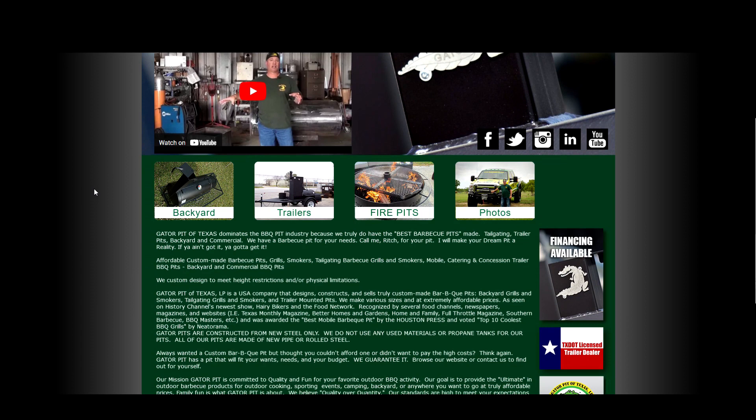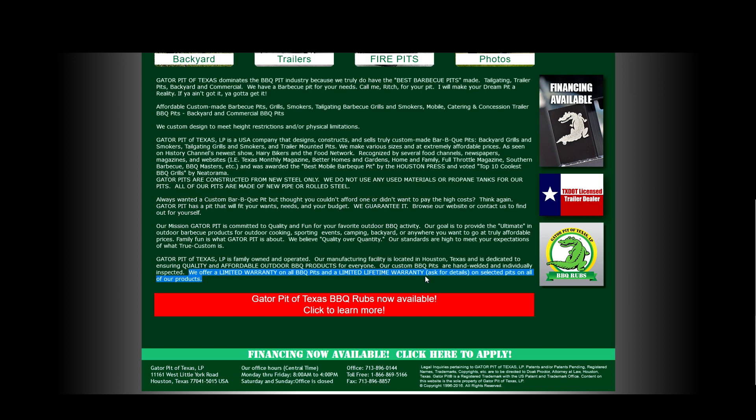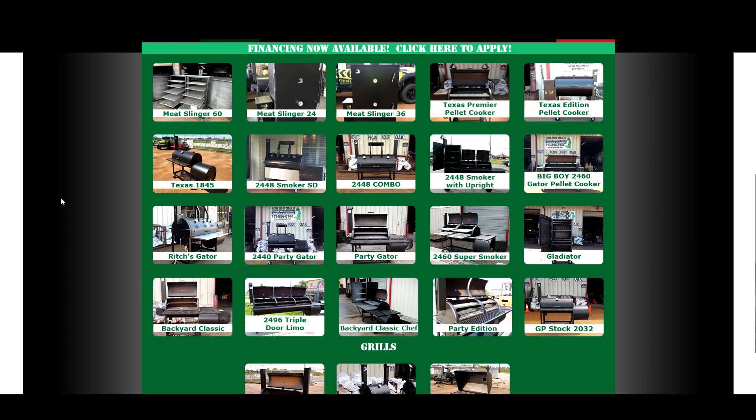This is the Gator Pit of Texas Custom BBQ Pits. They offer a limited warranty on all BBQ pits and a limited lifetime warranty on selected pits on all of their products. They are made in Houston, Texas. They have a wide range of grills and smokers, even pellet cookers.